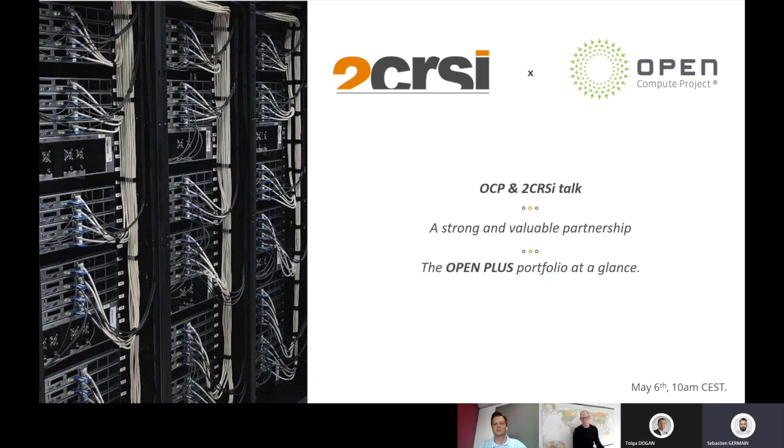Hello everybody, welcome to this 2CRSI and Open Compute Project webinar. Today we are very excited to have a talk with our partners from the Open Compute Project, also known as OCP. We will learn more about the story behind this very important partnership for the 2CRSI group and we will also reveal our brand new 21-inch server portfolio inspired by the OCP, called the OpenPlus by 2CRSI. My name is Sébastien Germain, I'm in charge of Global Go-to-Market for the 2CRSI group and I will be your moderator for today's session.